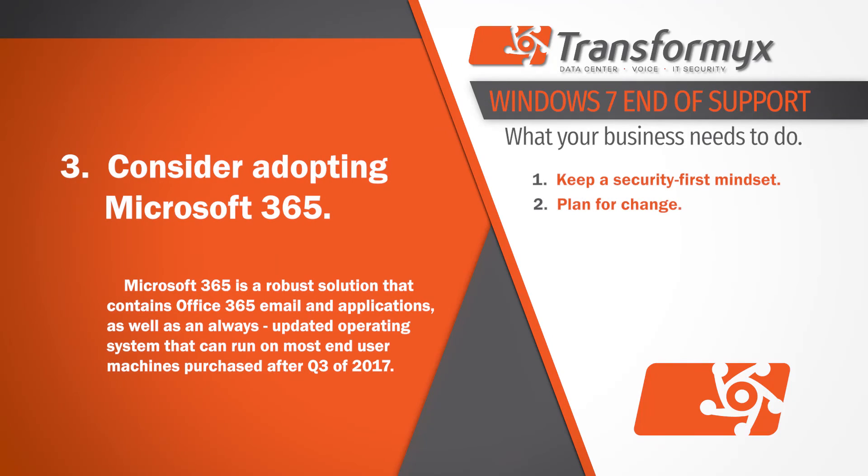Third, consider adopting Microsoft 365. Microsoft 365 is a robust solution that contains Office 365 email and applications, as well as an always-updated operating system that can run on most end-user machines purchased after Q3 of 2017.